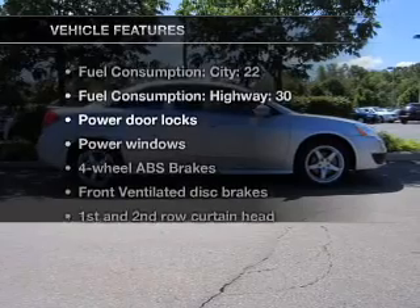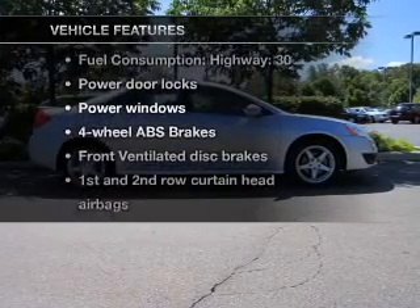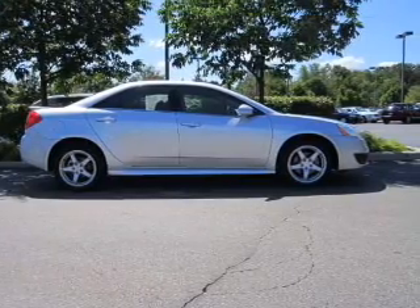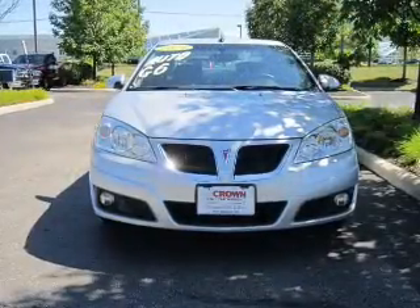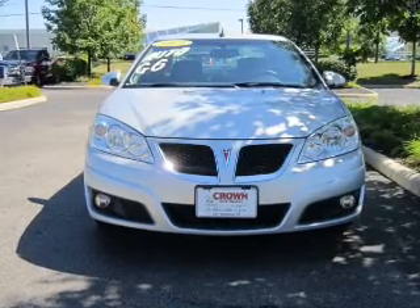With these notable features, you won't want to miss out on the opportunity to own this amazing ride. Air conditioning, power door locks, power windows, power steering, power mirrors, an alarm system, and an AM-FM stereo with a CD player.